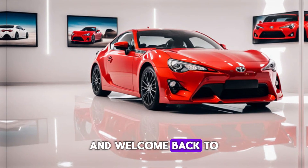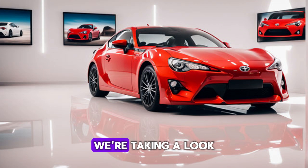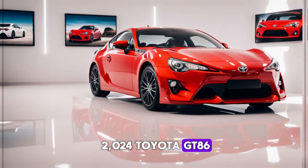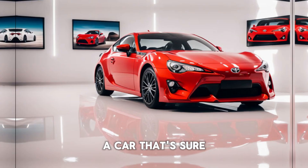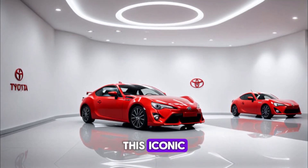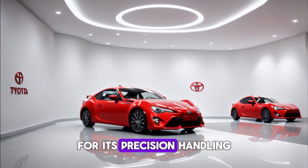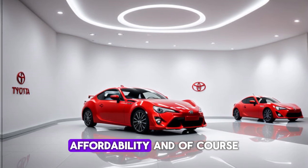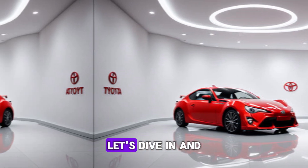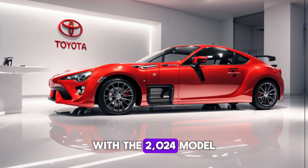Hey everyone, and welcome back to All Car Update Channel. Today, we're taking a look at the all-new 2024 Toyota GT86, a car that's sure to get your pulse racing. This iconic sports car has been a favorite among enthusiasts for its precision handling, affordability, and of course its good looks. Let's dive in and see what Toyota has in store for us with the 2024 model.